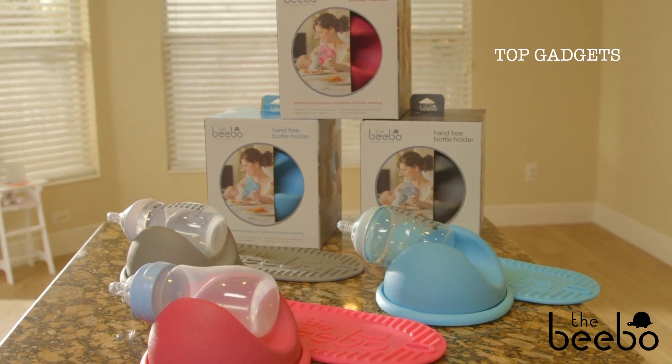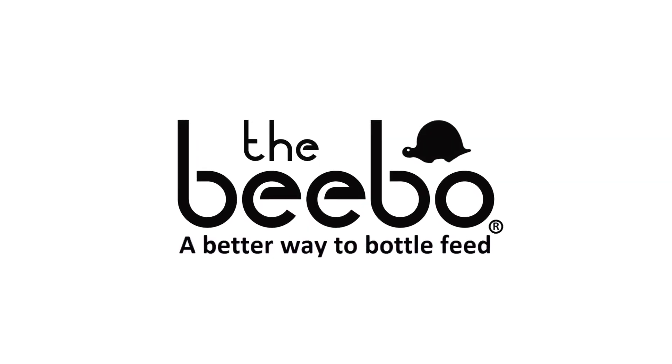Get a Bebo today for yourself or as a gift for a parent you care about. The Bebo — a better way to bottle feed.